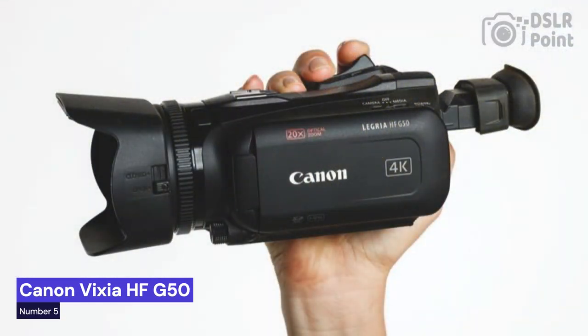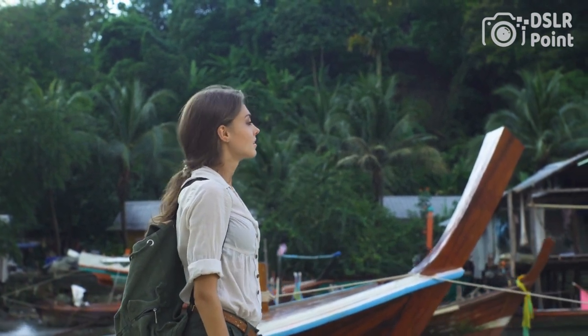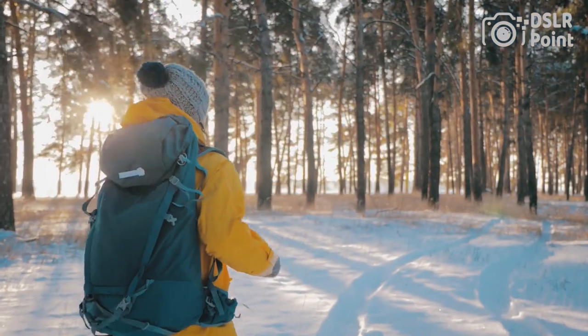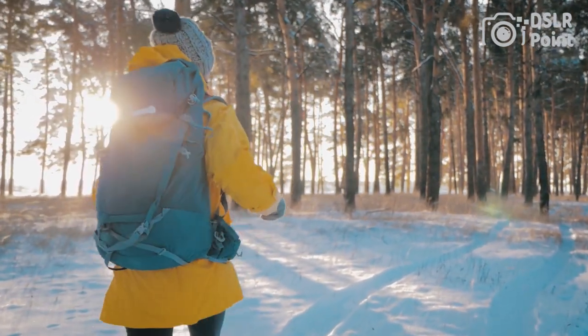Our last choice is the Canon Vixia HF-G50, a compact camcorder that features a 1/2.3-inch CMOS sensor and a Digic DV6 image processor, capable of recording 4K UHD video at 30 frames per second and 1080p Full HD video at up to 60 frames per second. It also has a 20x optical zoom lens with a maximum aperture of f/1.8 to f/2.8, a 3-inch capacitive touch panel LCD screen, and dual SD card slots for extended recording time.